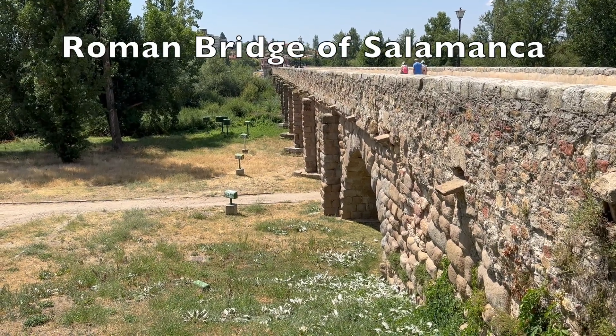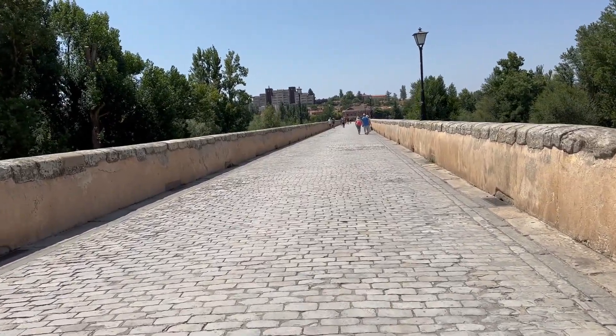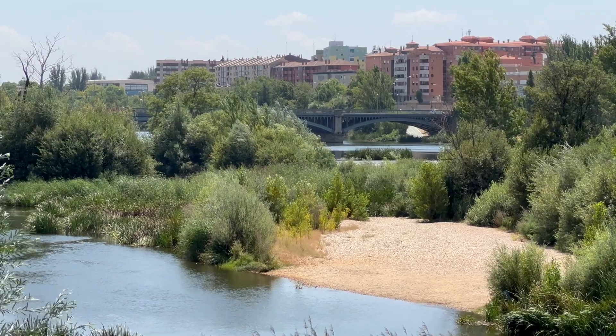After I left the cathedral, I walked down to the Rio Tormes and crossed the ancient Roman Bridge of Salamanca. I had to walk pretty far across it before I actually saw water, but the farther you went, the more interesting the views — both towards the water and looking back at the city.